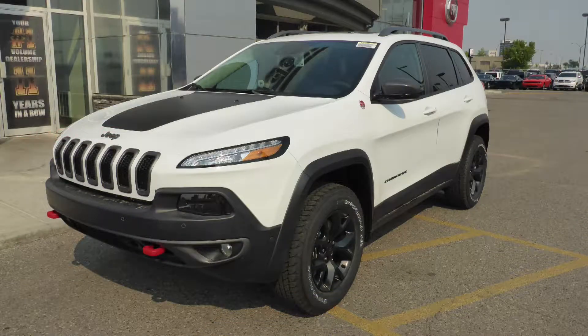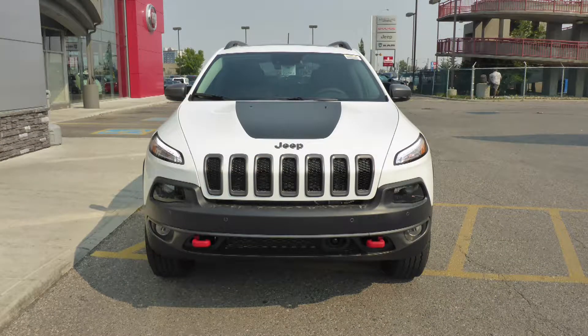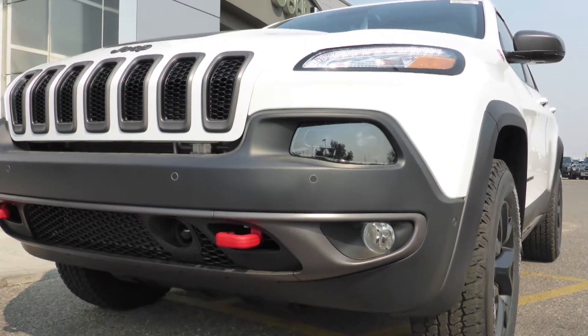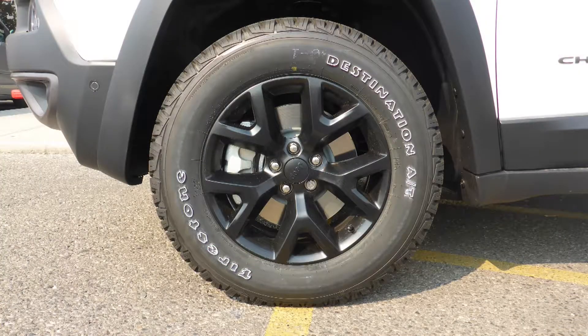This 2017 Jeep Cherokee Trailhawk comes equipped with a 3.2L engine and automatic transmission, power heat and manual folding side mirrors, bi-xenon high-intensity discharge headlamps, and fog lamps.